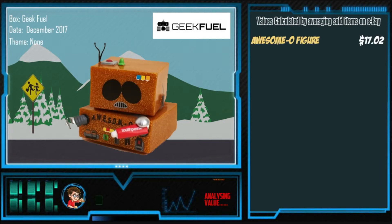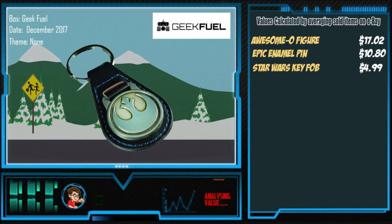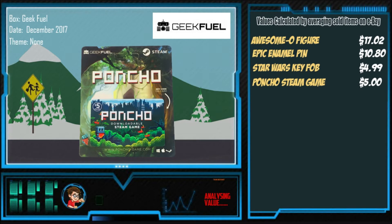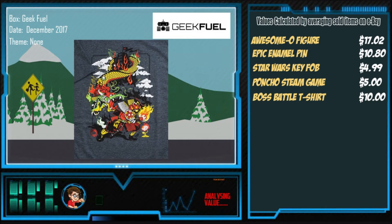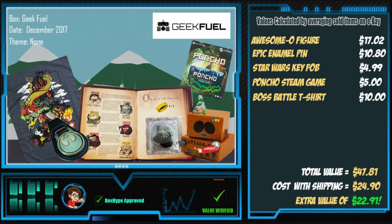The Awesome-O figure: $17.02. The Epic Enamel Pin: $10.80. The Star Wars Key Fob: $4.99. The Poncho Steam Game: $5. The Boss Battle T-Shirt: $10. That gives us a total value of $47.81. The cost with shipping was $24.90, which gives us an extra value of $22.91.